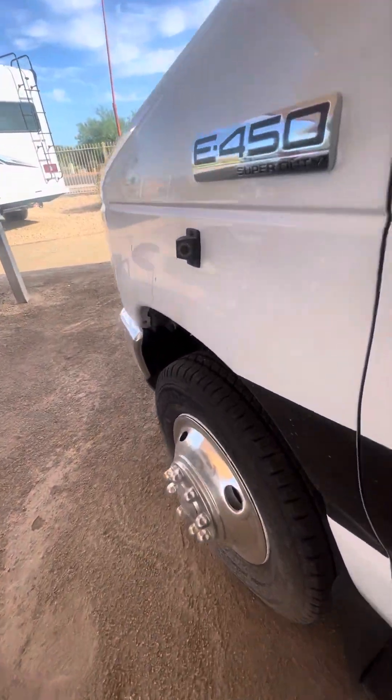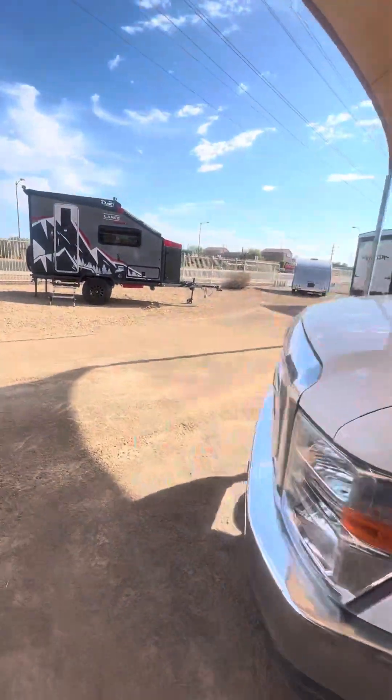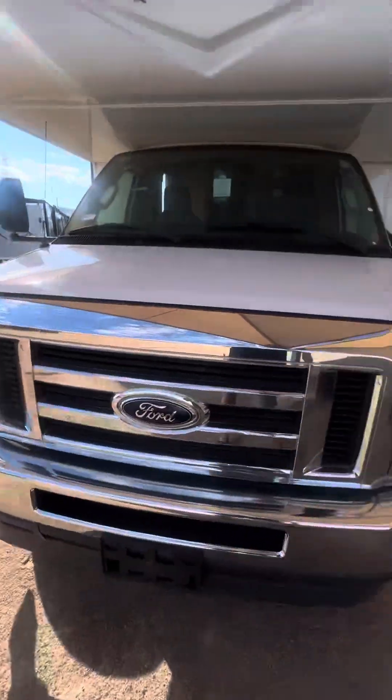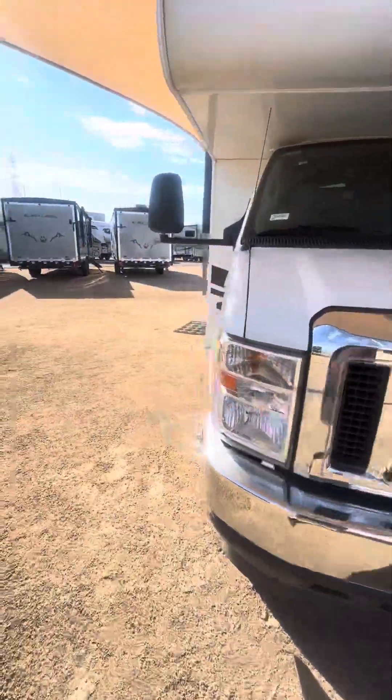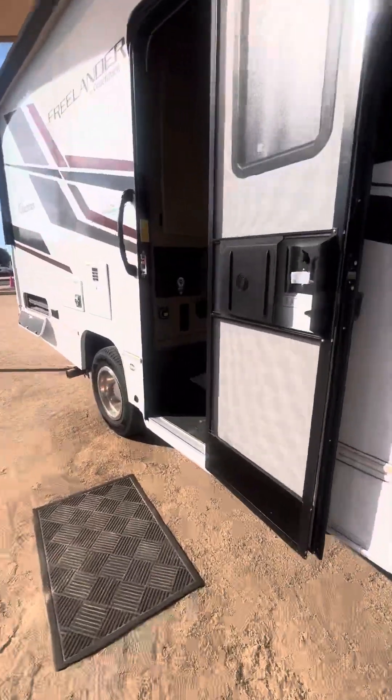There's one of those side camera views I mentioned — one of the three cameras. This is a Ford on the E450 chassis. It does have that new Godzilla motor that came out a couple years ago. It is more fuel efficient and has better power.